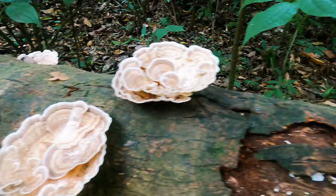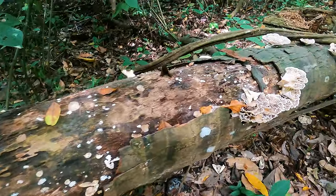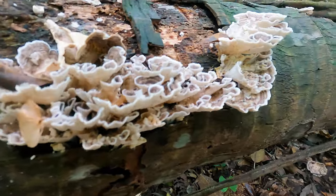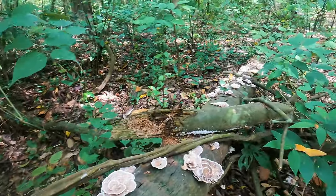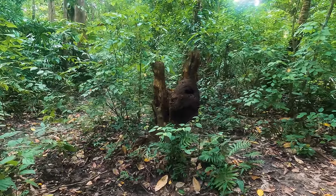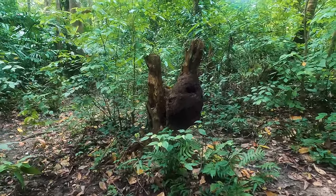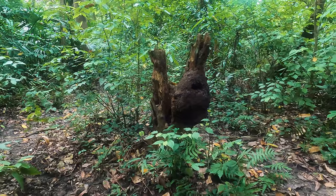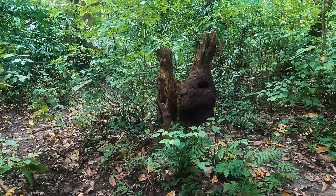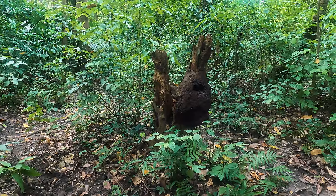Some cool polypore mushrooms — look at that. Not edible, but cool. This is a mud hornet nest here in the jungle. Look at how they build their nests — that's pretty nuts. A lot smaller than the ones in the mainland, I mean the ones in America.